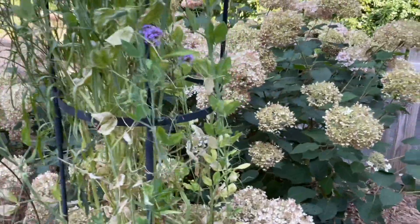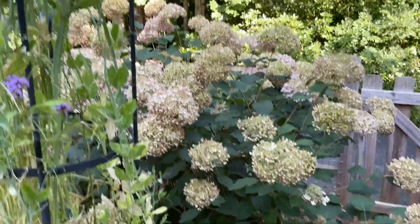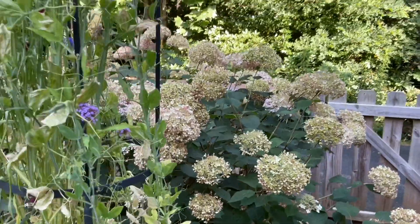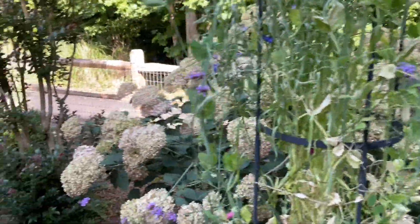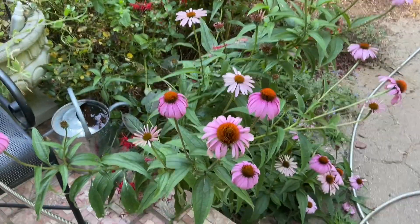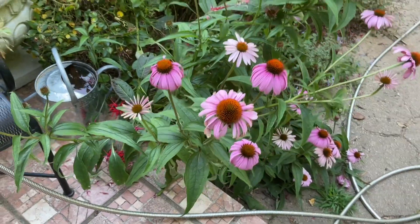This hydrangea has started to dry, and it's so pretty — it just has a very different look to it now. And you can see coneflowers, echinacea purpurea.